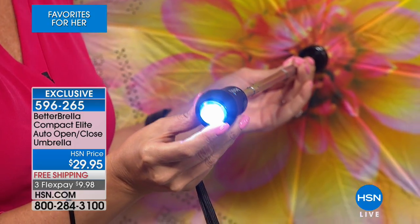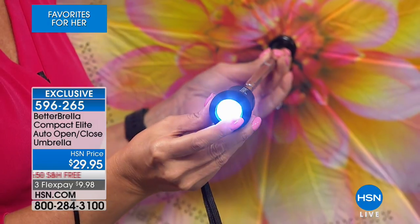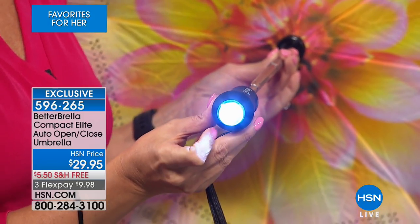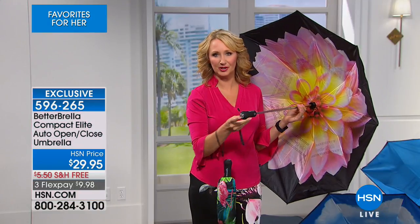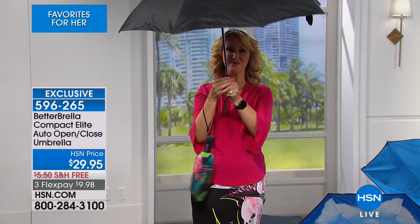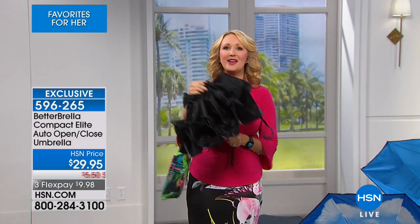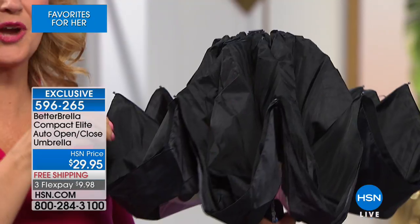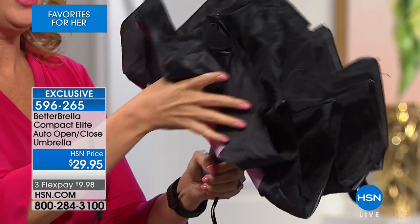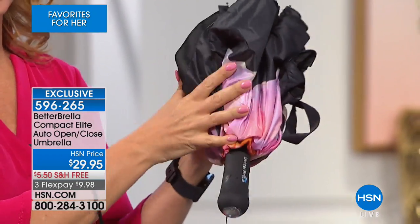It comes loaded with batteries — all you do is pull the little tab and now it illuminates the path as you're walking at night, or if you can never find anything in the bottom of your handbag. Then when you go inside or it stops raining, all you do is touch that button and it instantly and automatically closes. See how it closes up on itself? That's where the rain gets trapped, so it doesn't get all over you. The underside stays completely and totally bone dry.